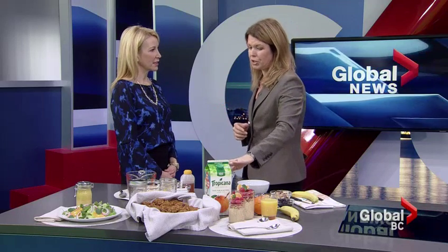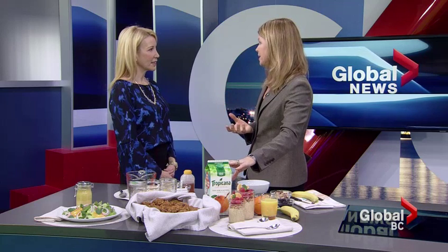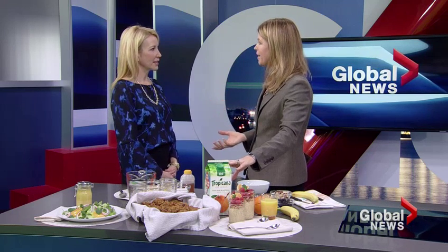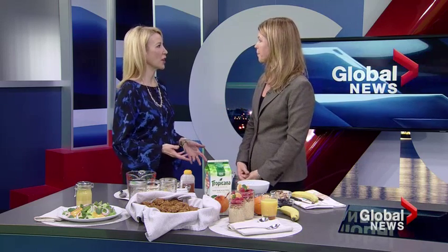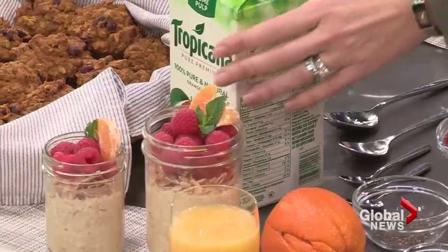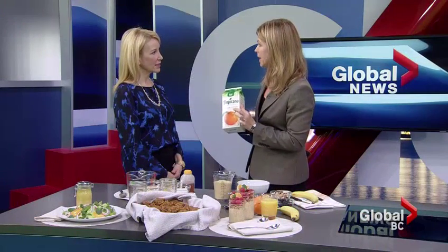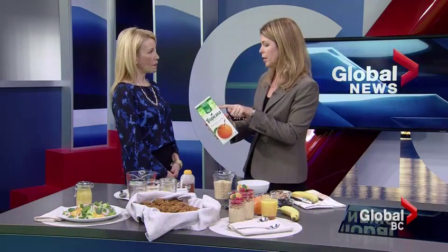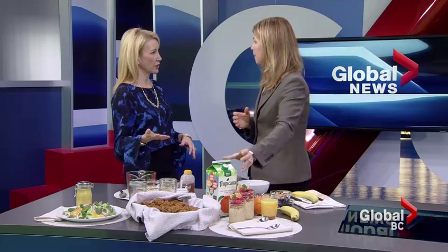What that does is adds in the sweetness without adding in just sugar. Now, orange juice — because juice is coming from an orange, one ingredient — you're getting a lot of nutrients that come with that. So I'd rather you have juice rather than having just pure sugar. If you are looking at the ingredient list, you want to choose a juice that is 100% pure, meaning there's only juice in there. The only ingredient is pure oranges — no added sugar.